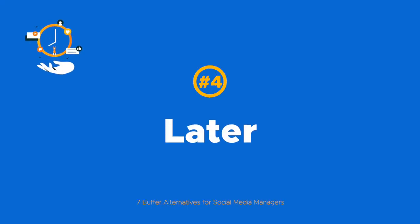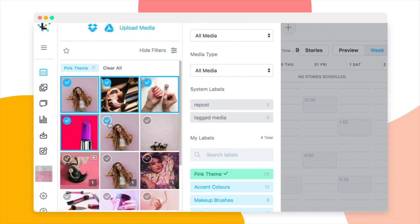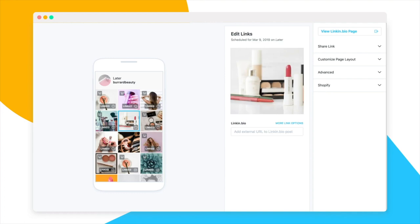Next up is Later, a tool known for its direct Instagram scheduling. You can create a shoppable feed like the Buffer ShopGrid and add multiple links to a single post for a shoppable Instagram feed.